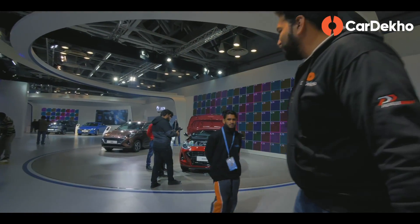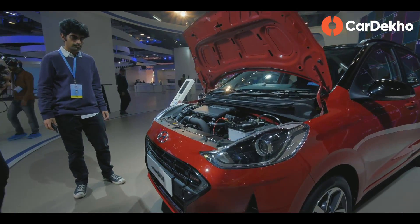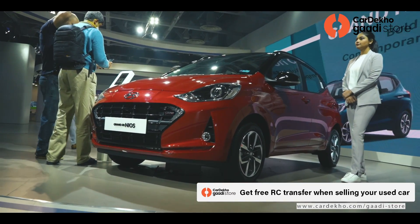Why has the Neos opened its bonnet here? That's because this is the Grand i10 Neos Turbo Petrol, in which you get more than 100 horsepower, giving around 61 Nm of additional torque over the standard Hyundai Grand i10 Neos.